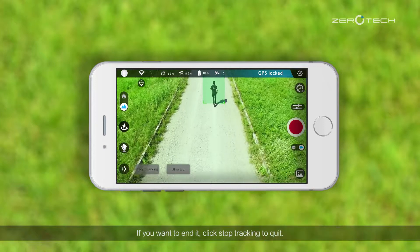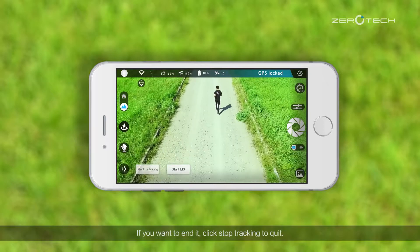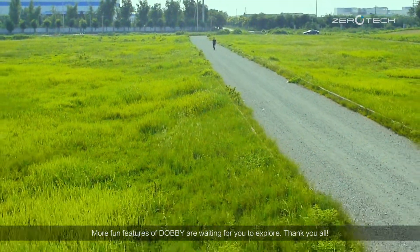If you want to end it, click stop tracking to quit. More fun features of Dolby are waiting for you to explore. Thank you all.